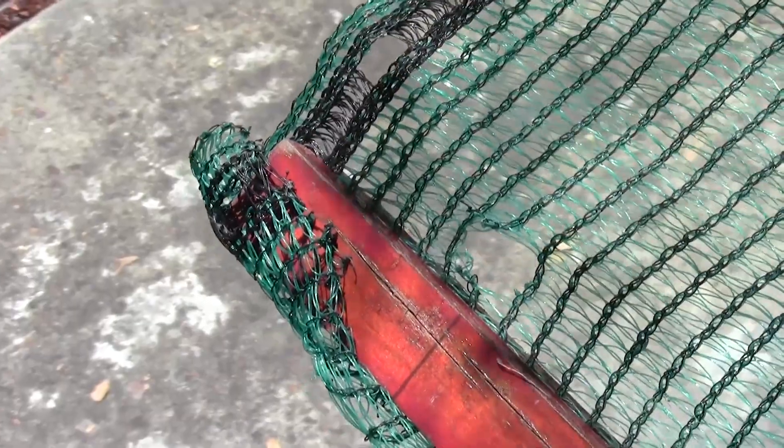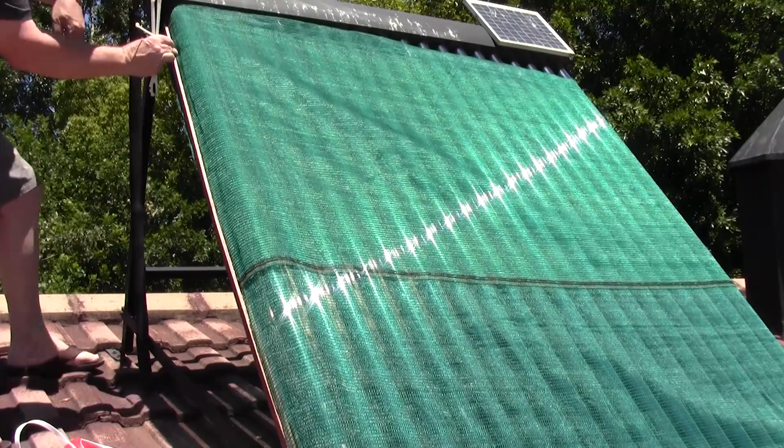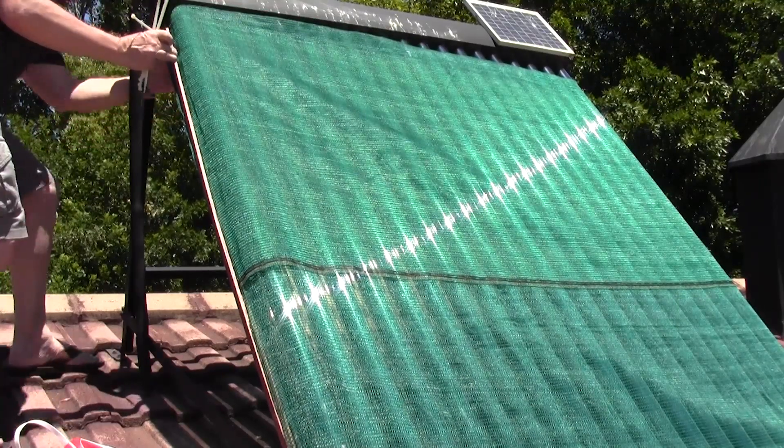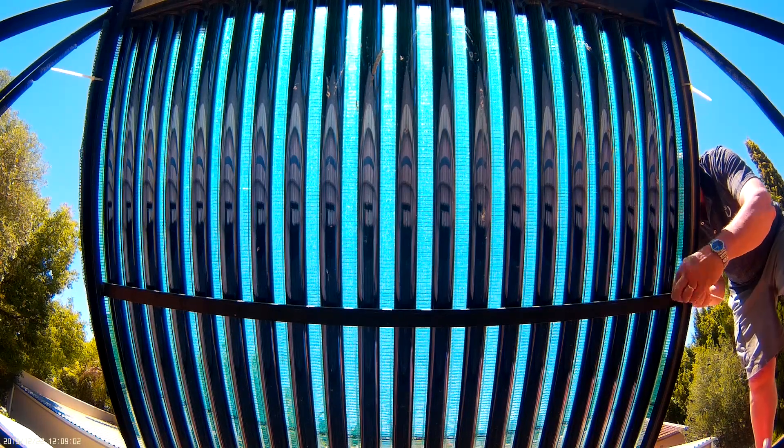Using a hot soldering iron, holes were then made in the net at strategic points, which helped to prevent the net from sliding down the solar geyser frame. Cable ties, five on every side, work very effectively to strap the net to the frame.